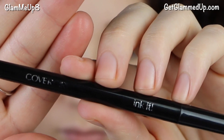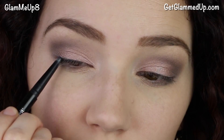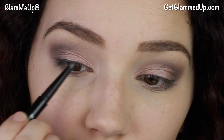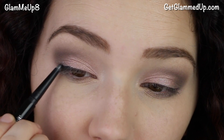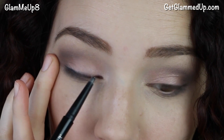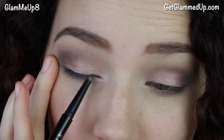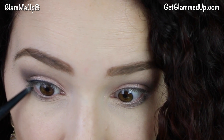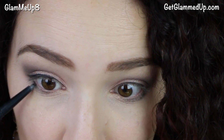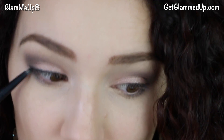For eyeliner, I wanted to keep it really soft and natural so I'm using the Covergirl Ink It eyeliner pencil. Using a pencil creates a much softer look versus a gel or liquid liner. I'm creating a black line on the top, keeping it pretty thin, taking it all the way to the inner corner and then winging it out on the end. I'm also connecting that line down to the lower lash line but not taking it all the way in — I want my eyes to remain pretty wide open looking.